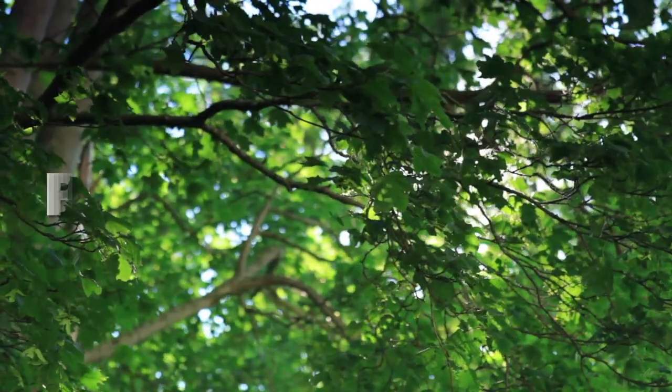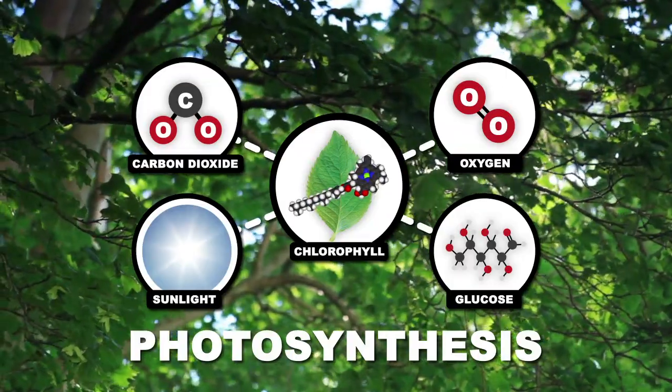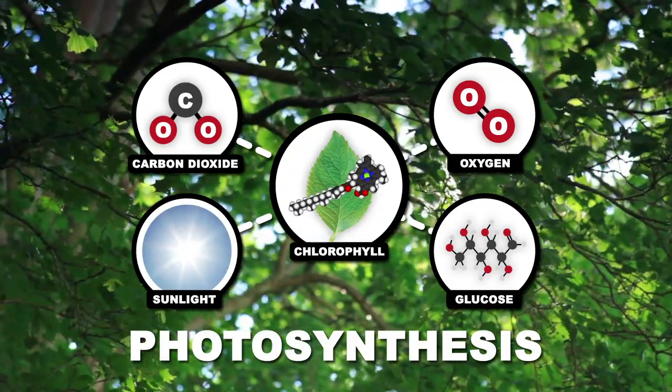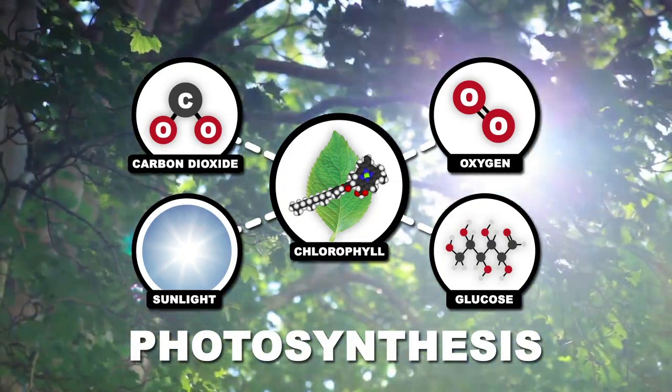Most of you know that trees feed themselves with a process called photosynthesis. During photosynthesis, a compound called chlorophyll converts a combination of sunlight and carbon dioxide into glucose and oxygen. The glucose feeds the tree, while the oxygen feeds our atmosphere and allows us to breathe.